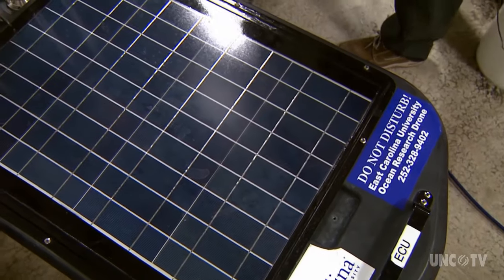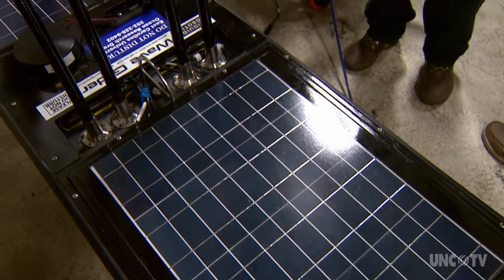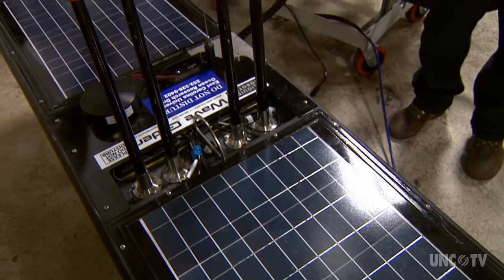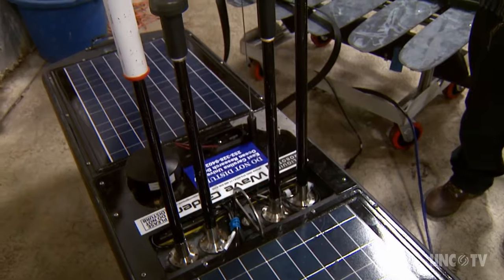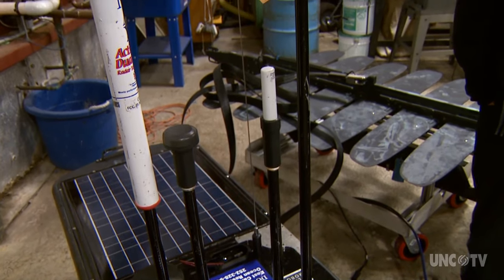So we can study fish, whales, dolphins, plankton, and currents, along with other measurements, without actually having to be physically present on the water.